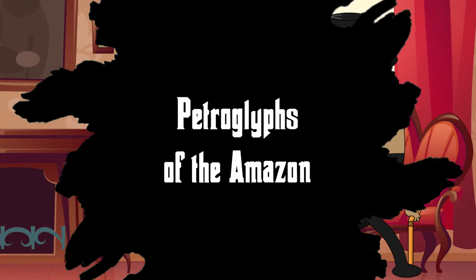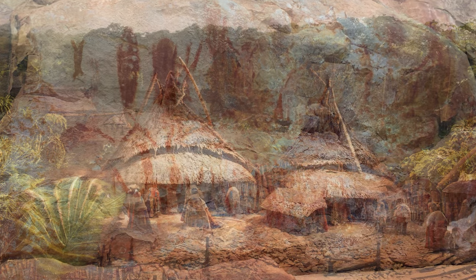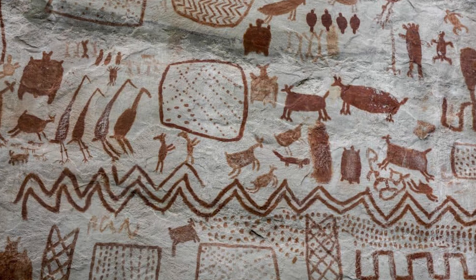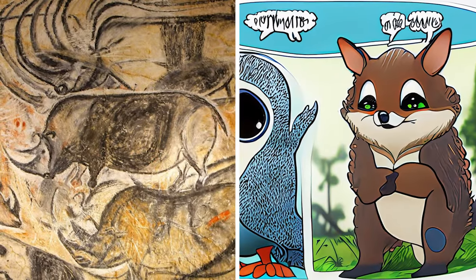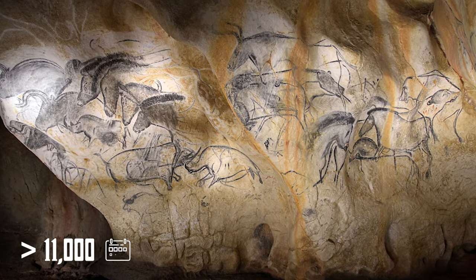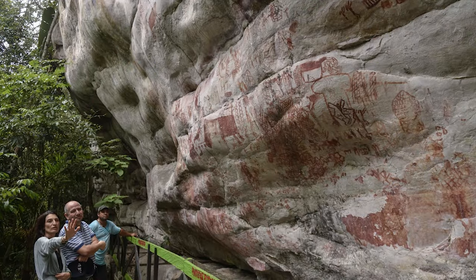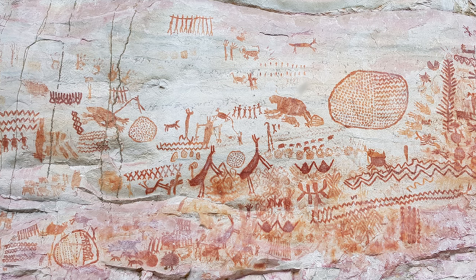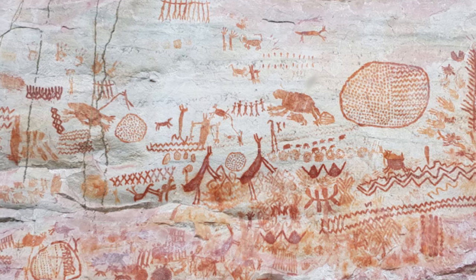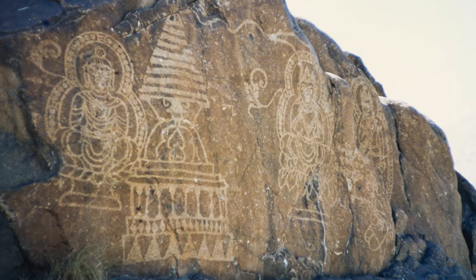Number 4: Petroglyphs of the Amazon. Among the Amazon's lush greenery, silent sentinels of the past await discovery — the petroglyphs of the Amazon. These ancient rock carvings, scattered through the rainforest, are a window into the lives and beliefs of the region's early inhabitants — age-old carvings showcasing ancient Amazonian stories and beliefs. Some of these engravings, estimated to be over 11,000 years old, showcase intricate designs of animals, humans, and geometric patterns. One notable site in Colombia, known as the Sistine Chapel of the Ancients, boasts an astonishing eight miles of frescoes. These petroglyphs provide tantalizing clues about ceremonial practices, spiritual beliefs, and the everyday life of ancient Amazonians. If you are ever out there, take a moment and drop your best interpretation in the comments.